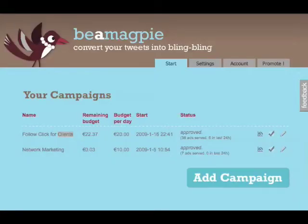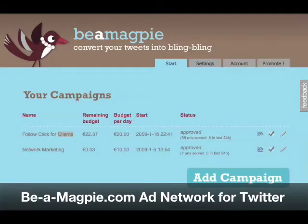Hey, everybody. It's Andy with Click4Clients. I just want to show you a little bit of a test that we've been playing around with here for the last couple weeks called Be a Magpie.